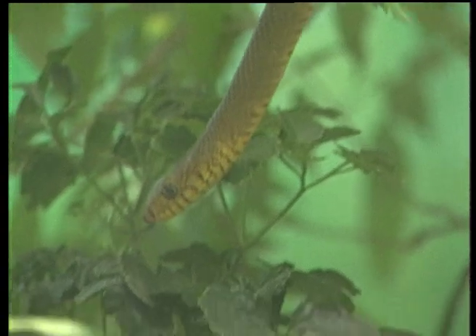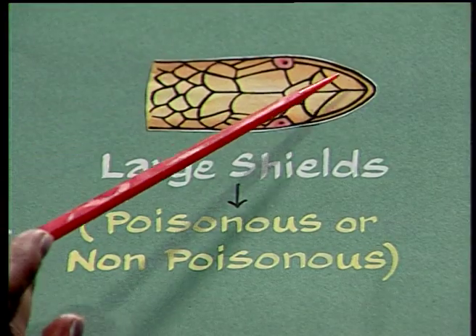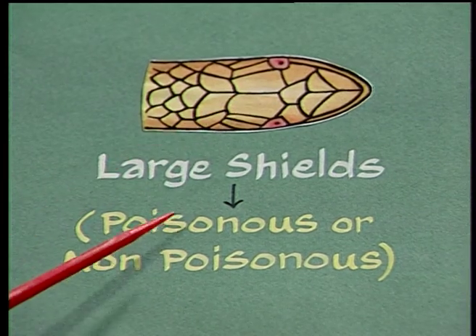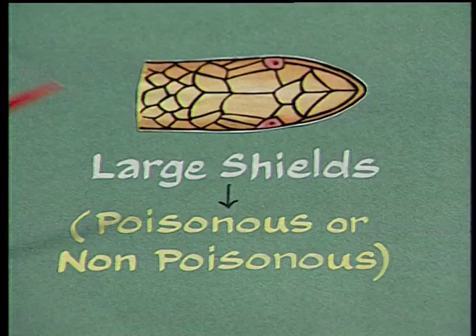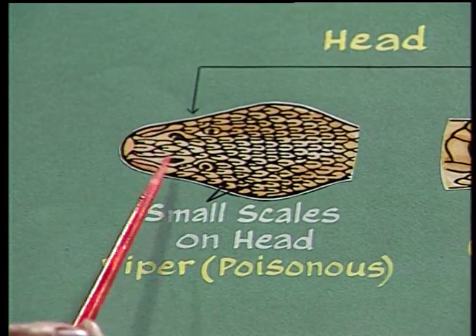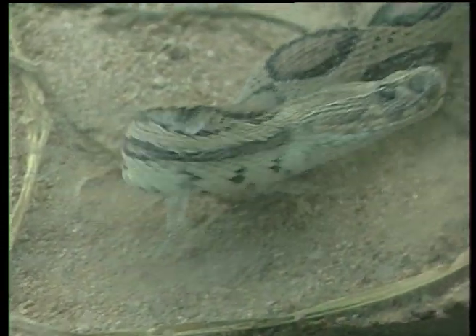The next observation should be the head region — the shape of the head. If the head is oval with large shields, then it may be poisonous or non-poisonous. If the head is pear-shaped or triangular, then it is a poisonous snake — it is called a viper.